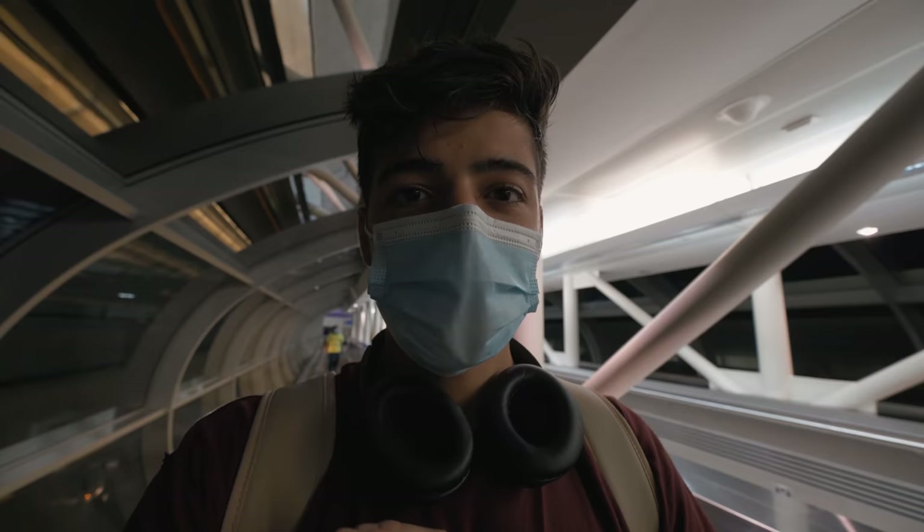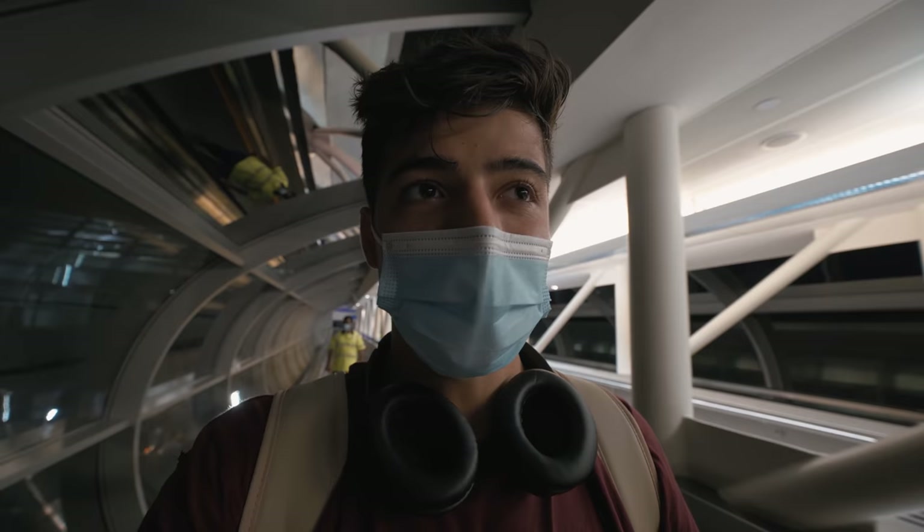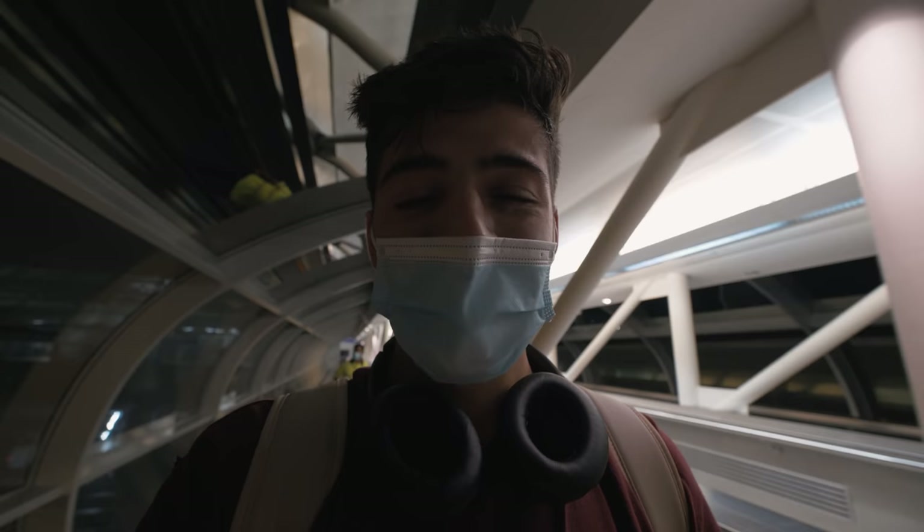I'm actually at the airport now, I'm about to get in the metro on the way to the Airbnb. I actually cannot believe how hot it is here — I'm literally dripping in sweat already. Anyway, I'm going to put my camera away and we're going to get on our way to the £10 Airbnb.